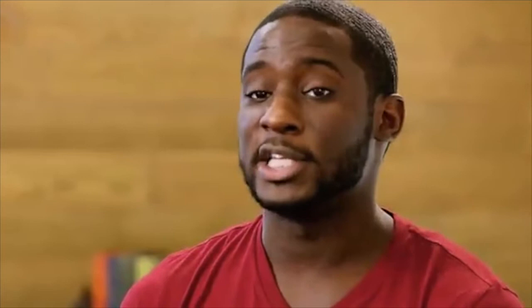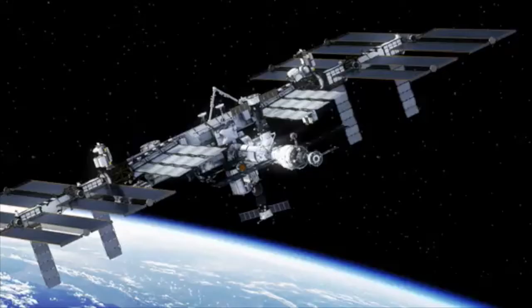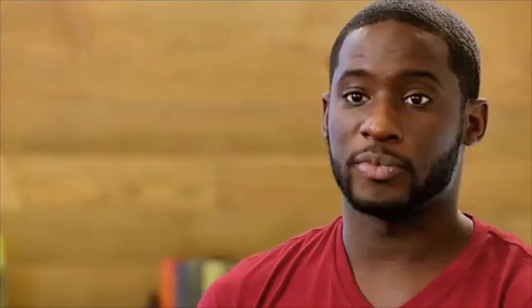Now let's start from the beginning: what is information technology? IT has completely transformed your life in ways you may not even realize. Thanks to IT, we can communicate massive amounts of information to people and organizations across the world in the blink of an eye. Computers power everything from calculators to medical equipment to complex satellite systems. Information technology is essentially the use of digital technology, like computers and the internet, to store and process data into useful information.